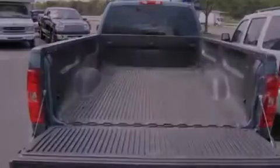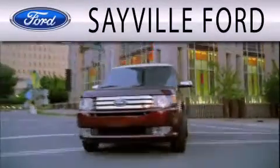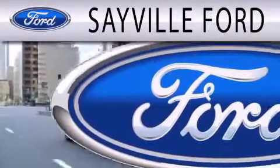We hope you found this video informative. Please contact us today. Sayville Ford is dedicated to doing everything possible to ensure that the experience you have selecting your next vehicle is as pleasant as possible.